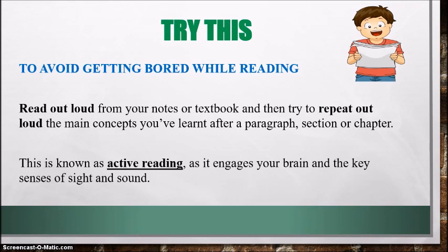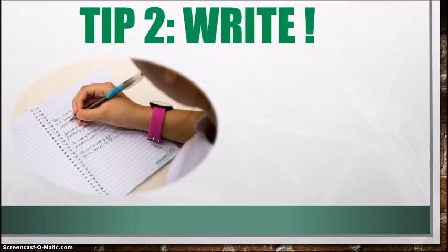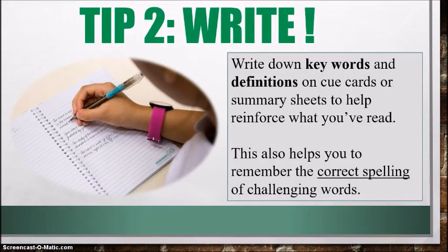All right, let's move on to tip number two: write. Reading and writing go hand in hand. As you're reading, it's important to write down keywords and definitions on cue cards or summary sheets to help reinforce what you've read. This is also going to help you remember the correct spelling of challenging words. In biology you're going to come across so many complex terms — words you may not even be able to pronounce. So writing is essential.